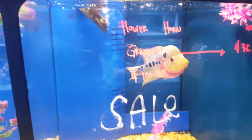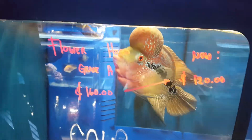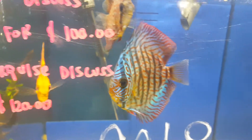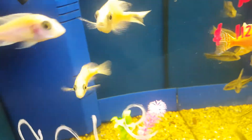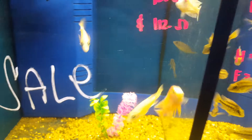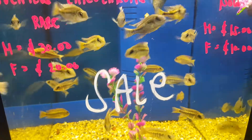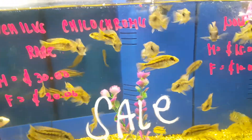This is my flowerhorn — for sale as well. This is my discus as well — all on sale. From here is a group of blood dragons. It's 50% off as well — now $15 for male, $10 for female. This is a rare fish.